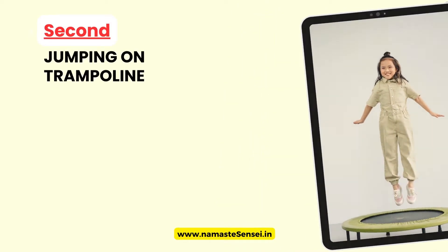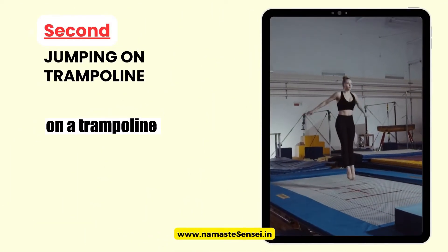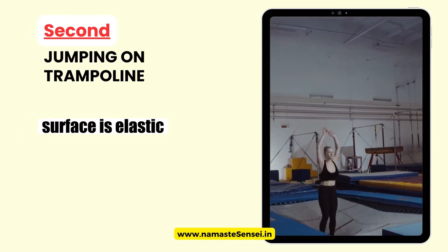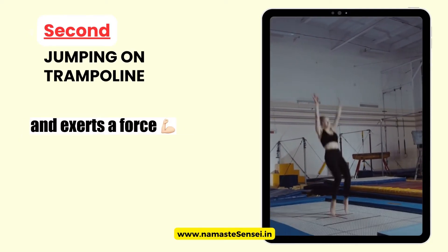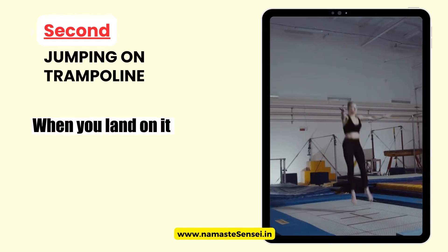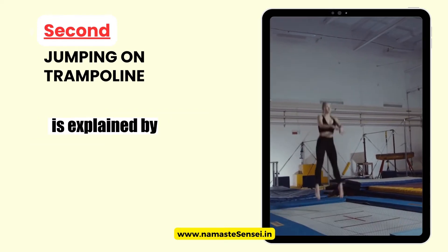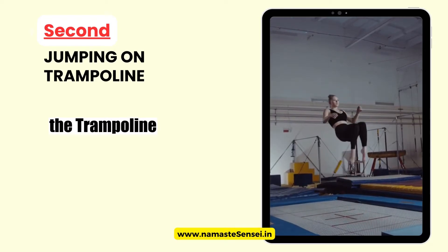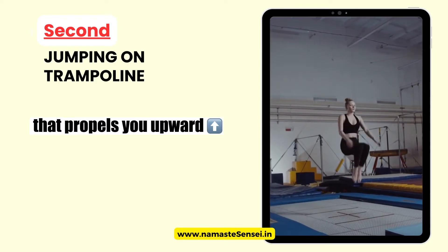Second, Jumping on a Trampoline: when you jump on a trampoline, you're able to bounce up in the air. This happens because the trampoline's surface is elastic and exerts a force that pushes you upward when you land on it. This bouncing effect is explained by Newton's First Law of Motion. In this case, the trampoline provides the external force that propels you upward.